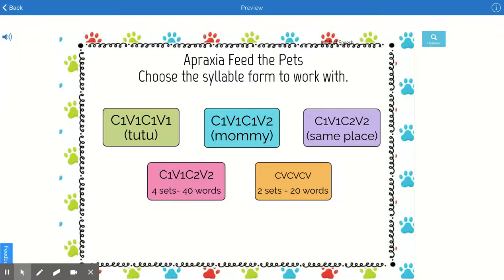Welcome to Apraxia Feed the Pets Consonant Vowel, Consonant Vowel Targets. You've got various Consonant Vowel, Consonant Vowel targets to choose from. You have those with no consonant or vowel change, those with consonant and vowel change, and we also have some multi-syllabic words.